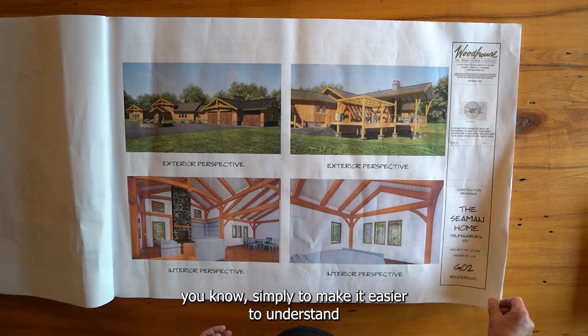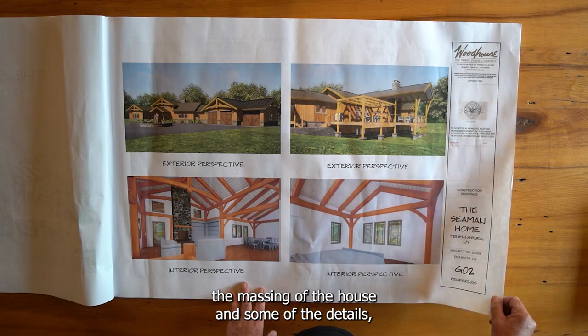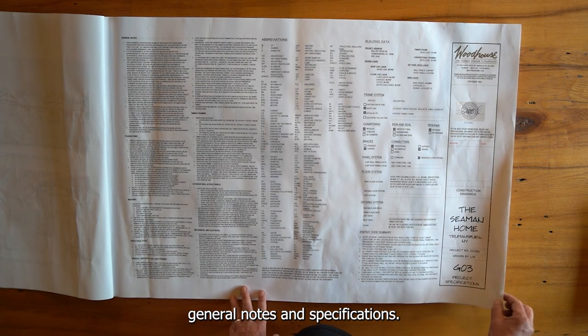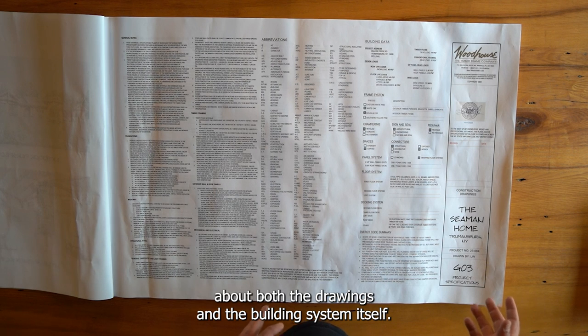Renderings are included simply to make it easier to understand the massing of the house and some of the details. The general notes and specifications give general information about both the drawings and the building system itself.